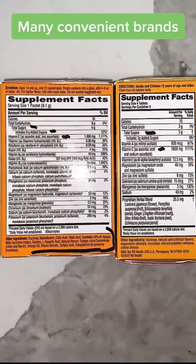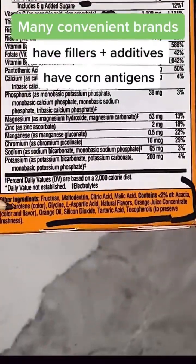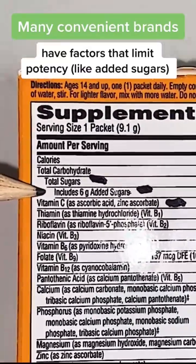While convenient, these products have low-dose vitamin C, have additives and preservatives, they have corn antigen in them because they're made from corn, they have sugars in them and flavoring agents, all of which limit the potency.